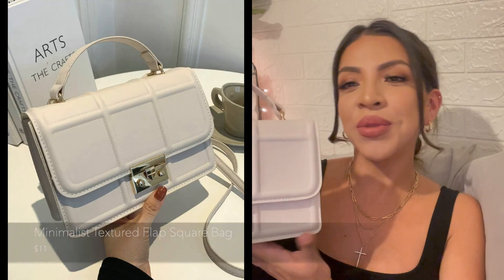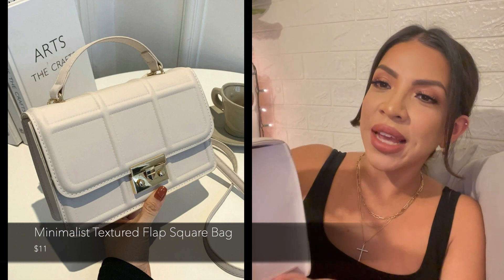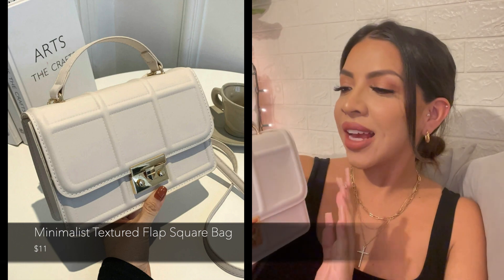This next purse is a really cute cream color rectangular purse — I believe this is the second purse I ever purchased from Shein. It has really cute gold detailing, and this gold piece is actually the buckle you use to open it — you open it by pressing or sliding this little button inward.